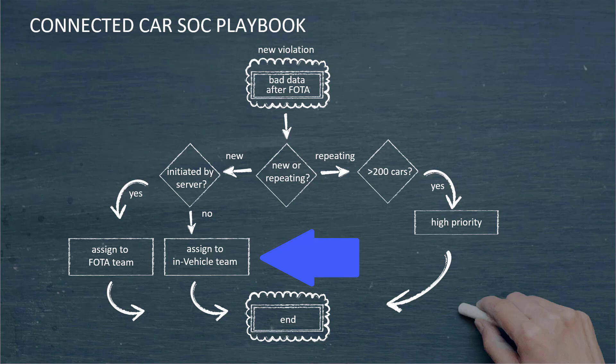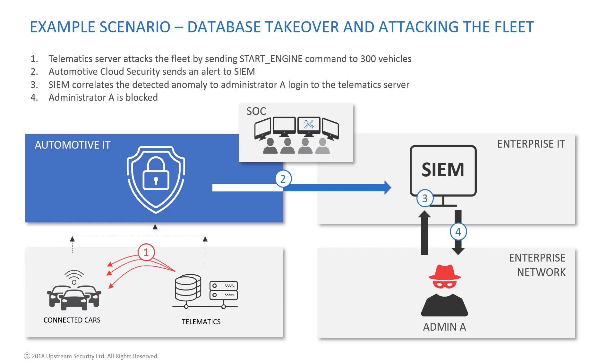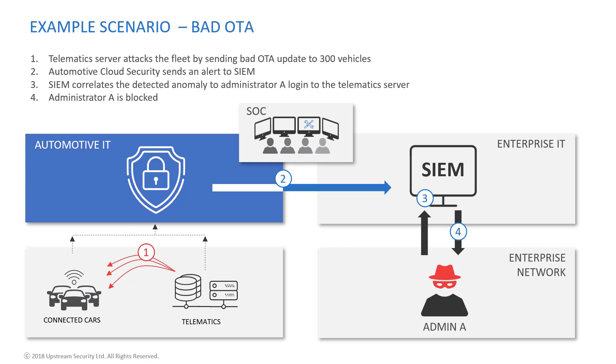Here's a typical cyber scenario involving takeover of elements in the automotive cloud, involving both the IT and OT sides of the business. In this example, the telematics server attacks the fleet by sending a start engine command to 300 vehicles at the same time. The automotive cloud security then sends an alert to SIEM, the SIEM correlates the detected anomaly to Administrator A logging into the telematics server, and finally Administrator A is blocked.